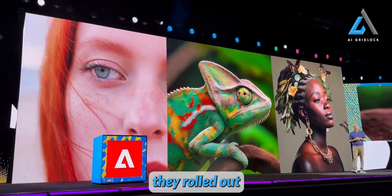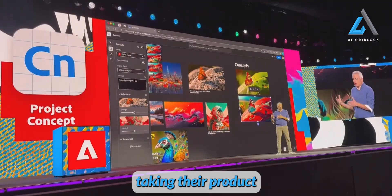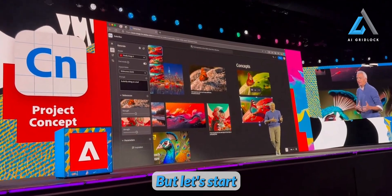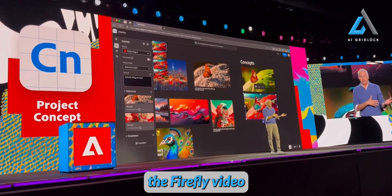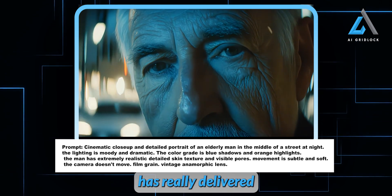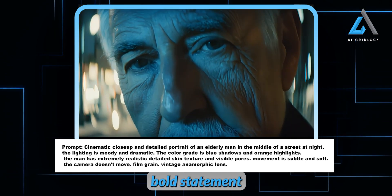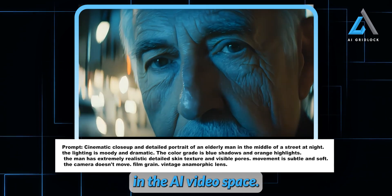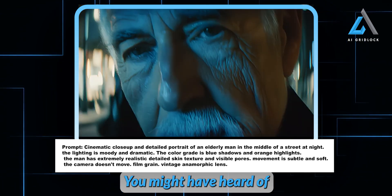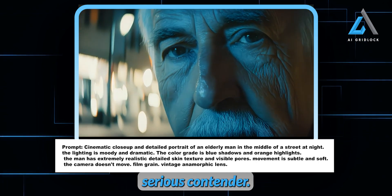In this episode, we're diving deep into Adobe Firefly, the video model that's making waves in the industry. At the Adobe Max event, they rolled out some game-changing features in their generative AI lineup, taking their product to the next level. Adobe has really delivered one of the best video models out there right now — a bold statement given the fierce competition. You might have heard of Sora, but Adobe's entry is a serious contender.